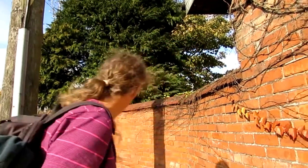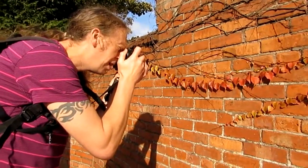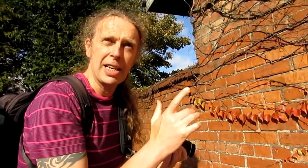So here we go. I can get it at 1/1000th of a second at f11.